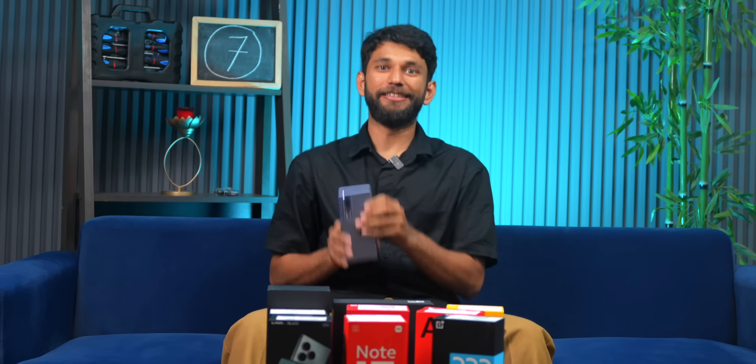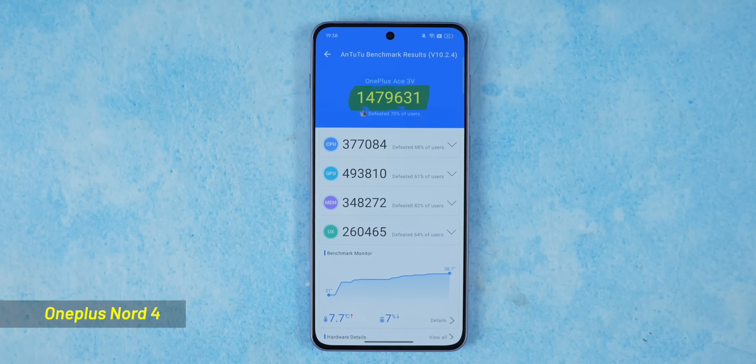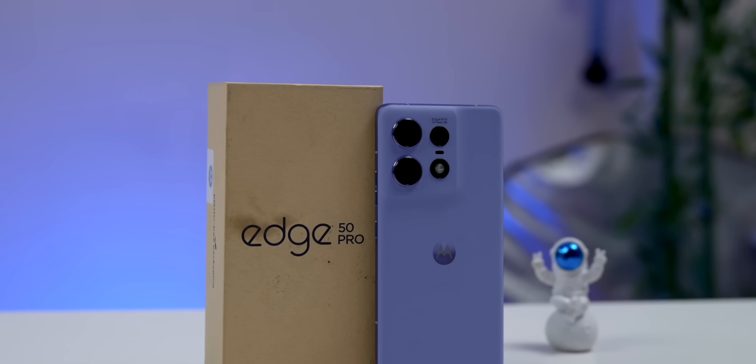Let me show you something interesting. This is the upcoming Nord 4. It will launch in India soon for 30 to 35,000, and the AnTuTu score is 14,79,000. Moto H50 Pro — same price, but see the AnTuTu score is nearly half.